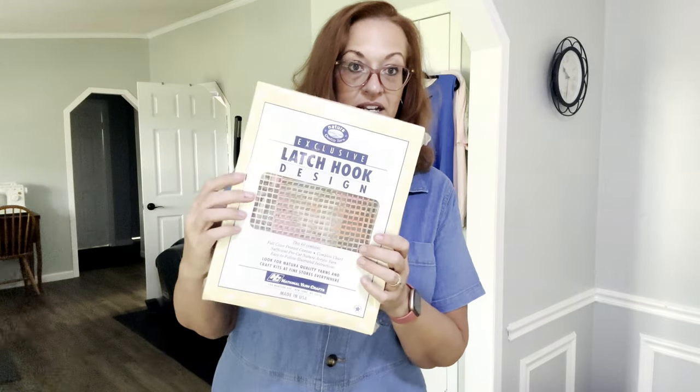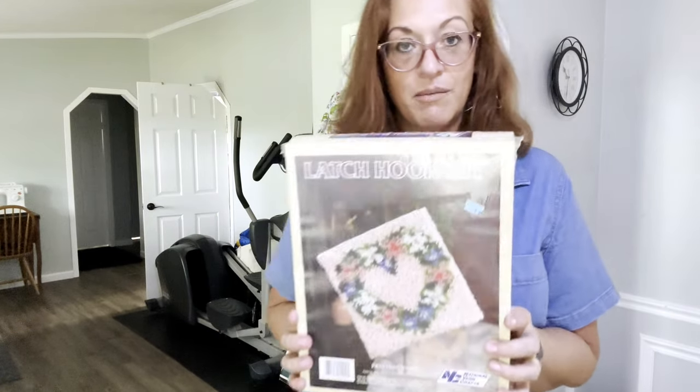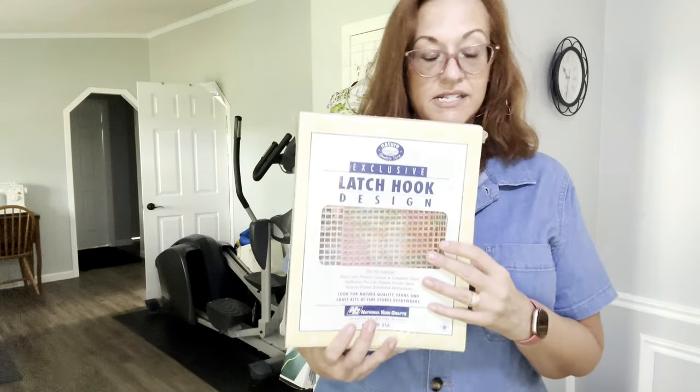First, not for resale — I got this latch hook kit. It's so cute, it's a little heart like a little pillow, and it was three dollars. These are hard to come by nowadays; not many stores sell them anymore, and if you can get the really big ones, they go for a lot of money on the resale market.